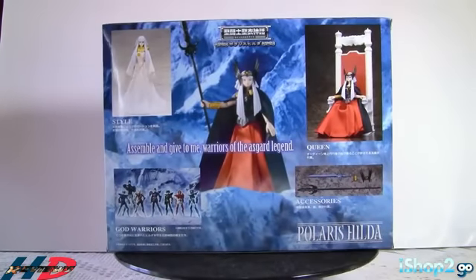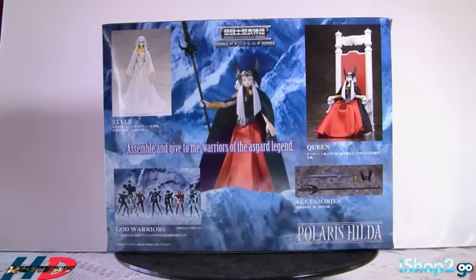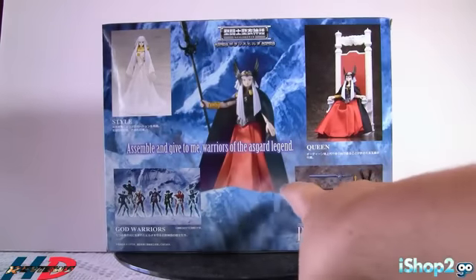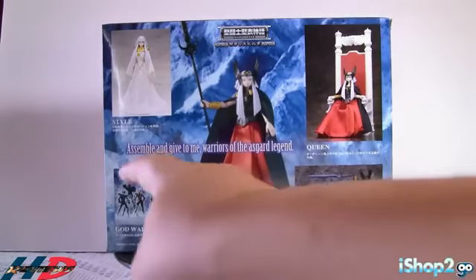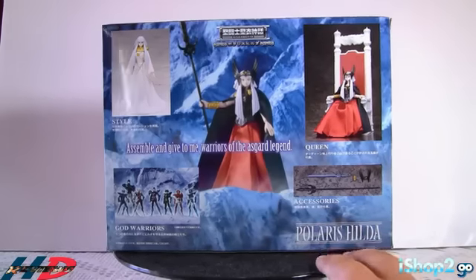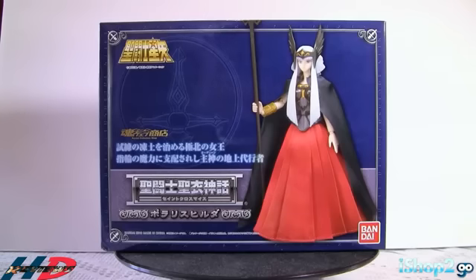Atrás puedes ver cómo puedes poner a Hilda sin la armadura o con su ropa de combate. La puedes poner normal, como sale muchas veces en la animación, y yo la voy a poner así. También les voy a enseñar la ropa pero no se la voy a poner. Aquí también te enseñan las cosas que vienen con la figura, te enseñan el trono y también todas las otras figuras que puedes comprar con esta línea de Asgard — todos los caballeros que corresponden a esta línea, aunque les faltan unos. Eso es toda la caja, vamos a abrirla y ver lo que tiene.